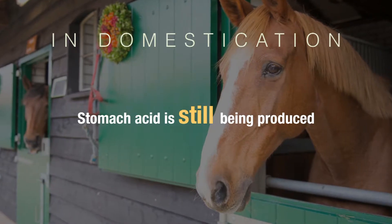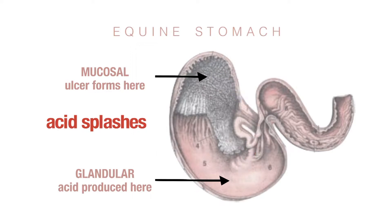However, stomach acid is still being produced, and when the horse moves around, the acid splashes up onto the mucosal lining of the stomach. This creates a chemical burn, or ulcer.